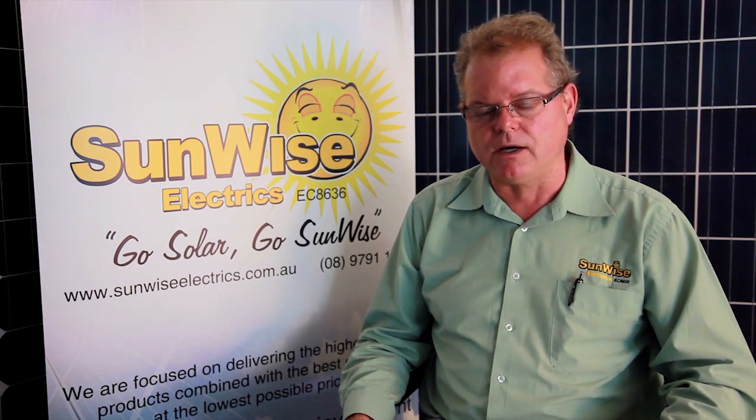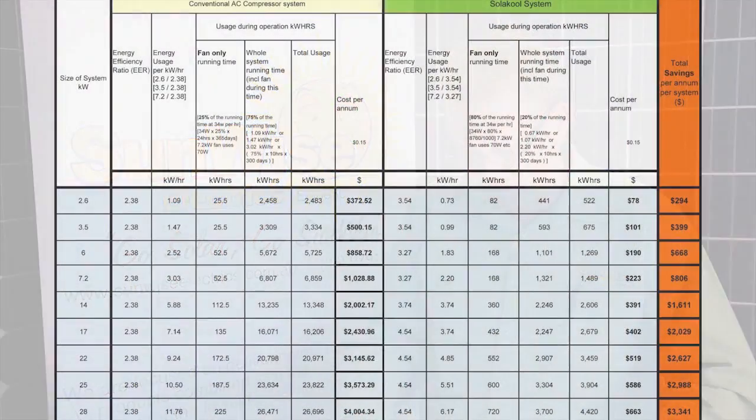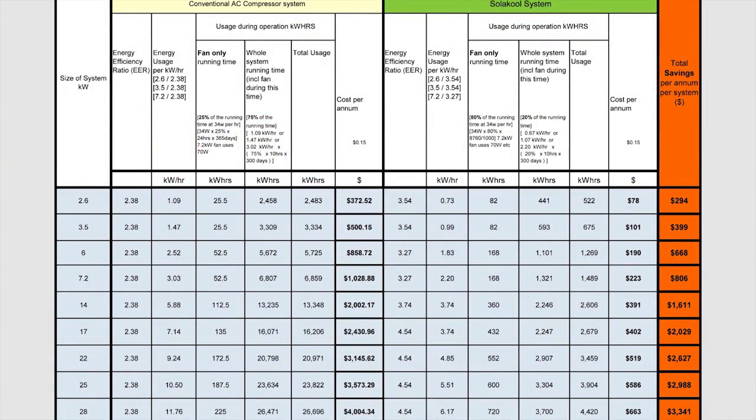We often get asked how much electricity one air conditioning system uses in comparison to another. This is a really important question. By referring to the manufacturer's information on the webpage, a 14 kilowatt conventional system with an energy efficiency ratio of 2.38 will cost $2,002 to run, compared to a solar air conditioner with an energy efficiency ratio of 3.74.